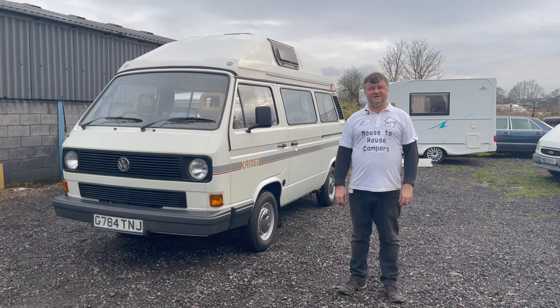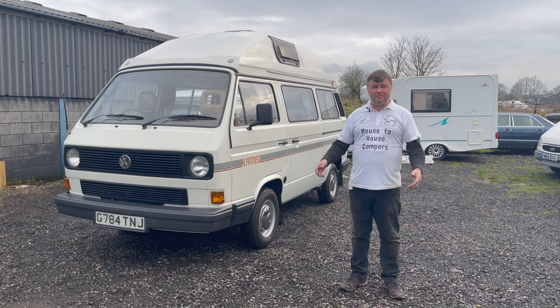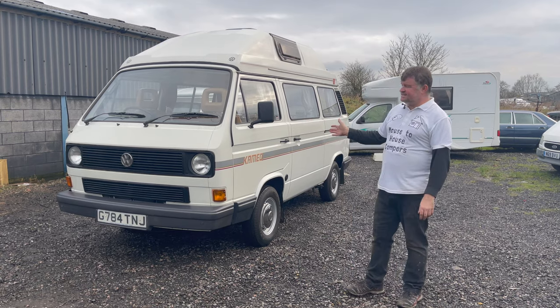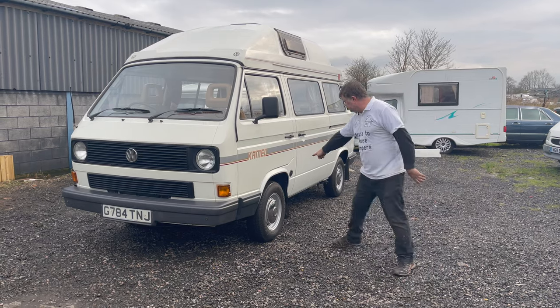Welcome back folks, this is Anthony Valentine, your camping nerd. Here we are on lockdown — hopefully this is going to cheer you up. This is a 1990 VW T25 petrol with an LPG conversion.